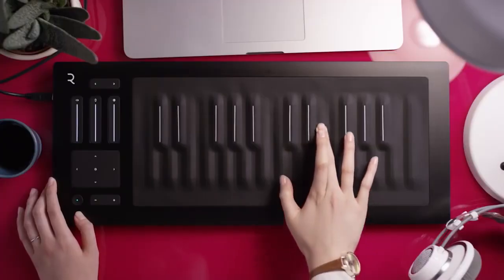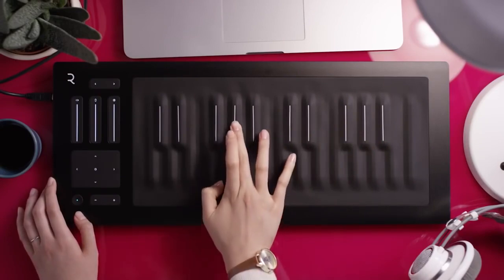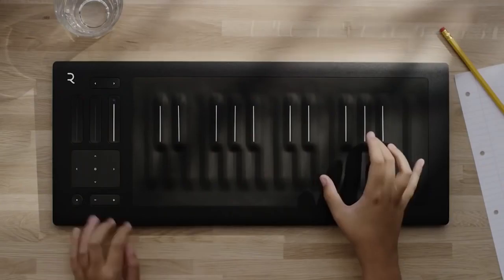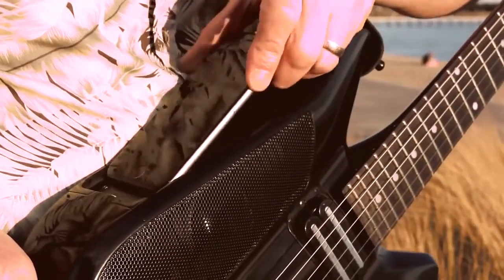Number 55: Seaboard Rise — a rubber-keyed piano that you can physically bend, press, slide and pinch to produce different sounds. Number 54: Fusion Guitar — uses an iPhone to add digital effects and create sample loops.